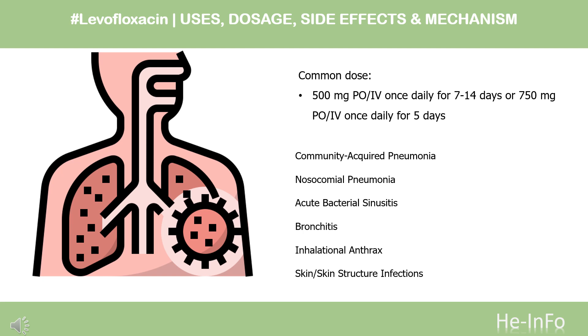Chronic bacterial prostatitis: 500 mg PO once daily for 28 days. Complicated urinary tract infections and acute pyelonephritis: 250 mg PO once daily for 10 days, or 750 mg PO once daily for 5 days. Uncomplicated urinary tract infections: 250 mg PO once daily for 3 days.